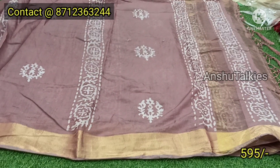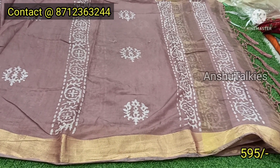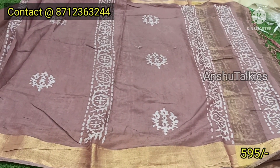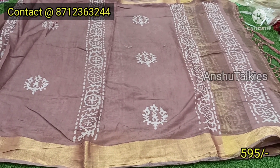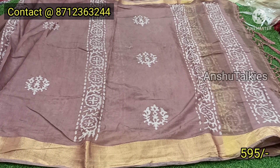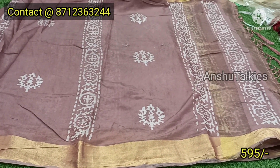It is a pink color combination, a pastel shade — pastel color combination. It is the same pattern and it is a misprint item. The price is ₹595, available for ₹595.